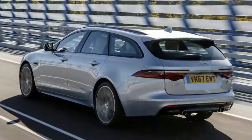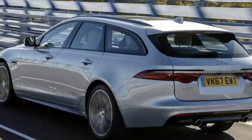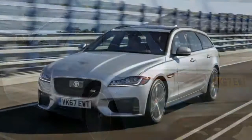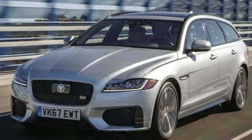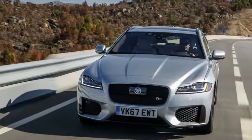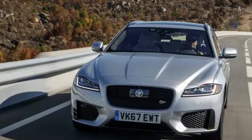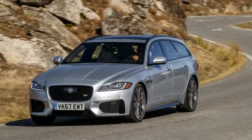First off, the essential reason we're here: the cargo area. Activate the power tailgate, which uses a one-piece composite tailgate just like the F-Pace, and the opening reveals a flat surface on all sides with 31.7 cubic feet of storage. Fold the rear seats down, and volume extends to a considerable 69.7 cubic feet.